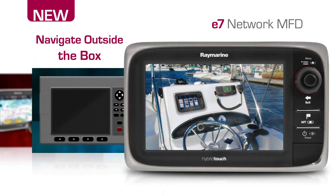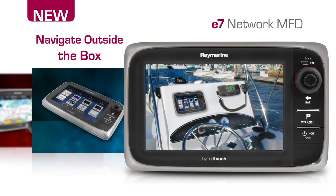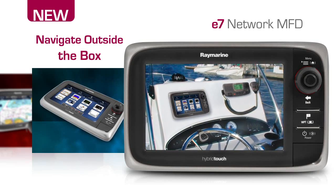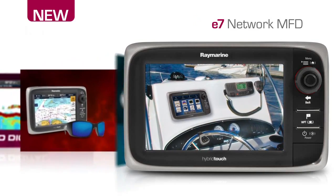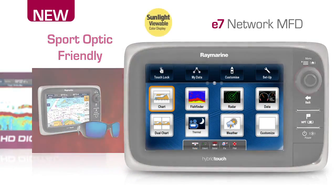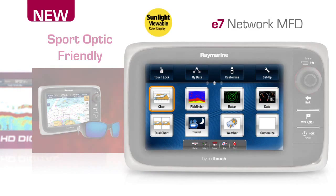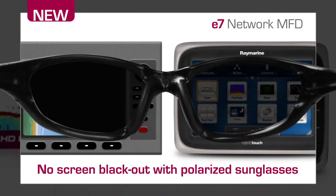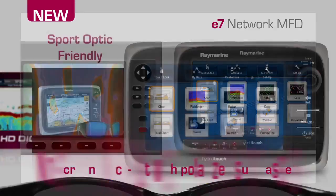The E7's new helm-friendly design breaks away from box-like marine electronics and offers a clean and low-profile solution that looks great on any vessel. Like a state-of-the-art HDTV at your helm, the E7 delivers brilliant color, contrast and detail. Best of all, you never have to remove your sunglasses. RayMarine's unique sport-optic-friendly display technology virtually eliminates the blackout effect caused by polarized sunglasses.